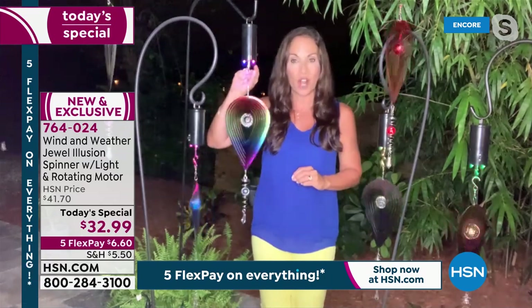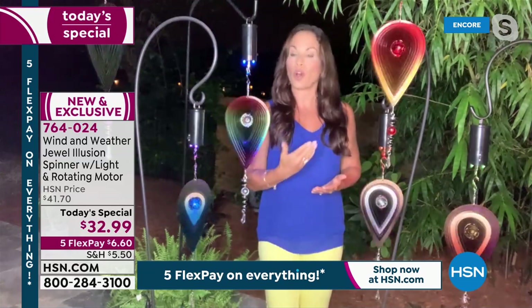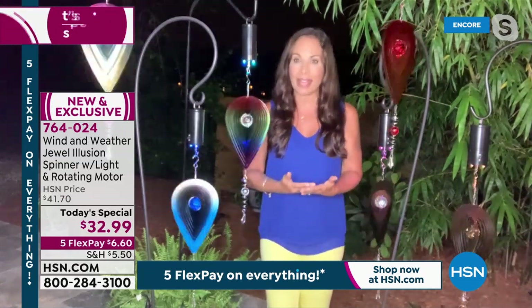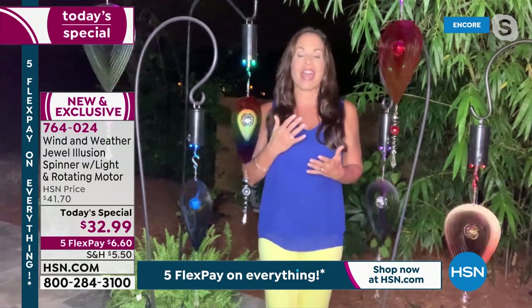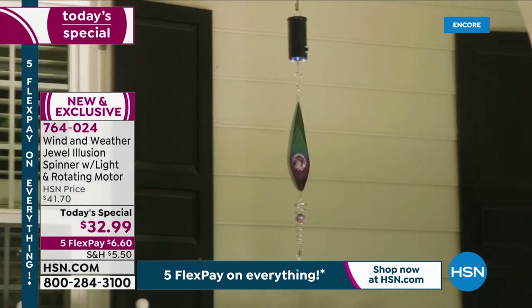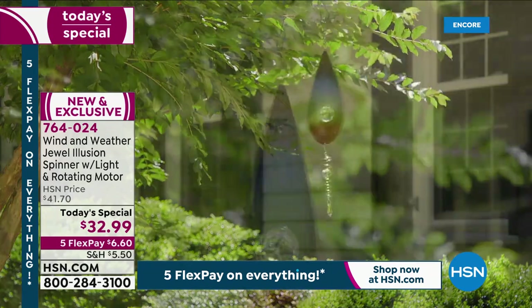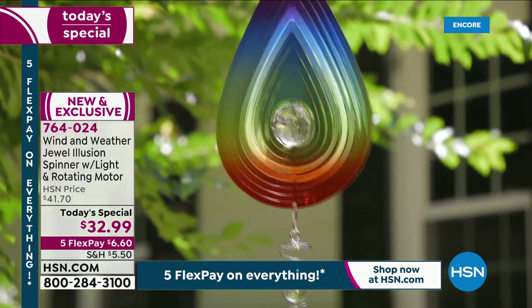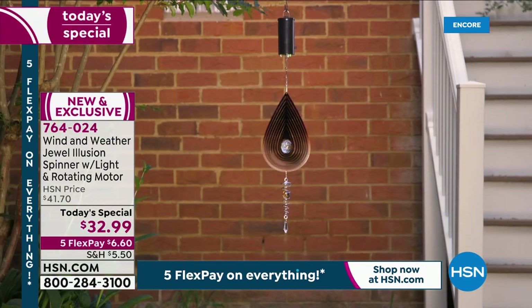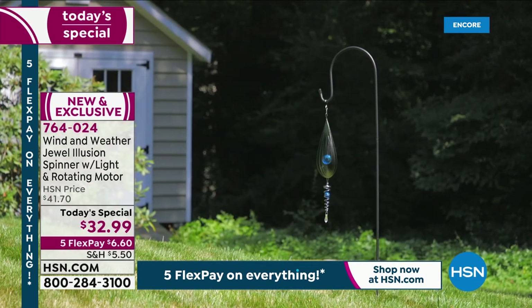All you do is turn it on and it will spin for a continuous four hours. Then it will automatically go off for 20 hours, and the next day it'll go right back on at the same time — so you don't even have to remember to turn it back on. What I love about them is that unique 3D design. As you can see it, when it catches any type of light, especially the sunlight, it is going to look just like an illusion. It actually looks like light is coming off of it.